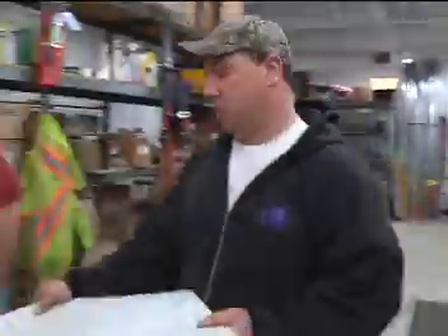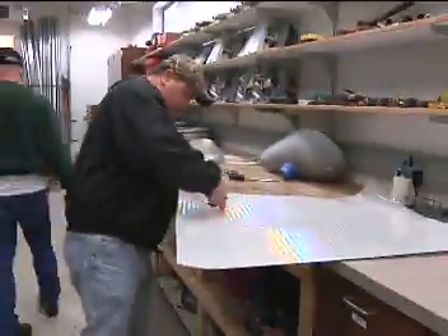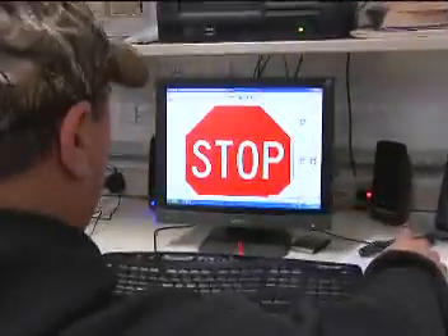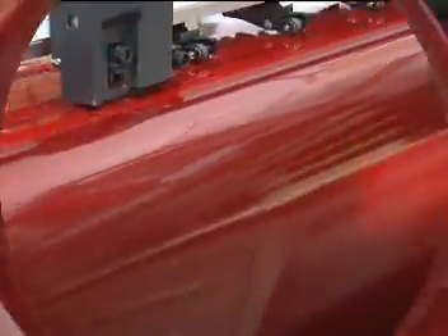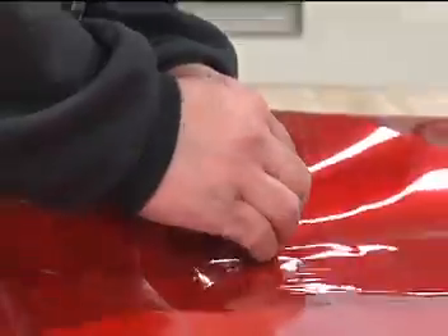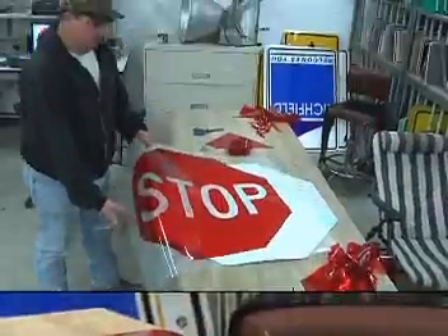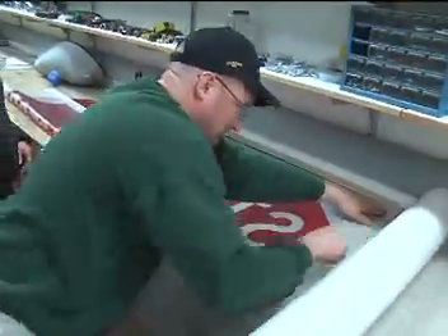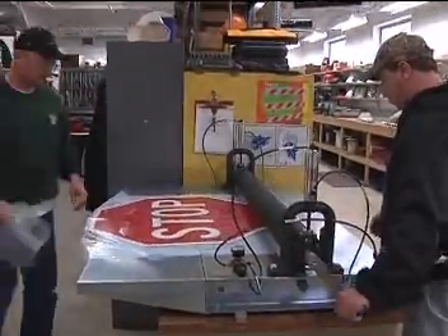A new addition to our Lights and Signs shop is the ability to make street signs in-house. This equipment was purchased because of various changes in retro-reflectivity standards, or how bright a sign looks at night. All regulatory signs and street name signs will have a minimum size and retro-reflectivity rating. A deadline has not been set for these standards, but it's looking like sometime in 2018. By making signs in-house, we're saving approximately $15,000 a year.